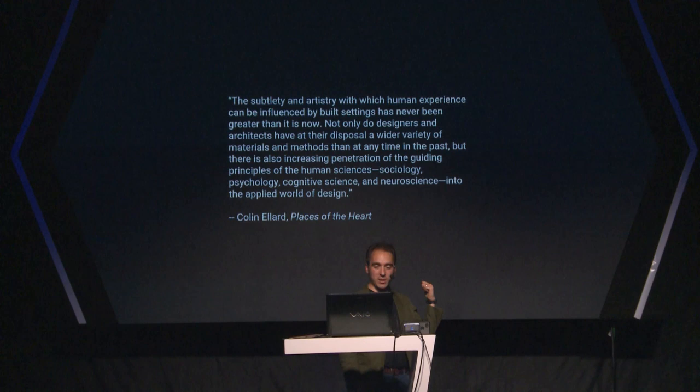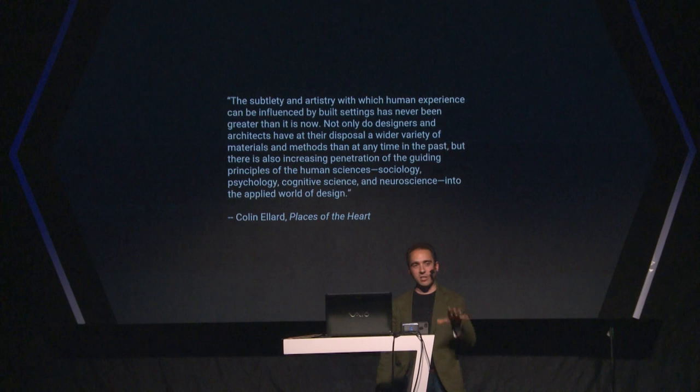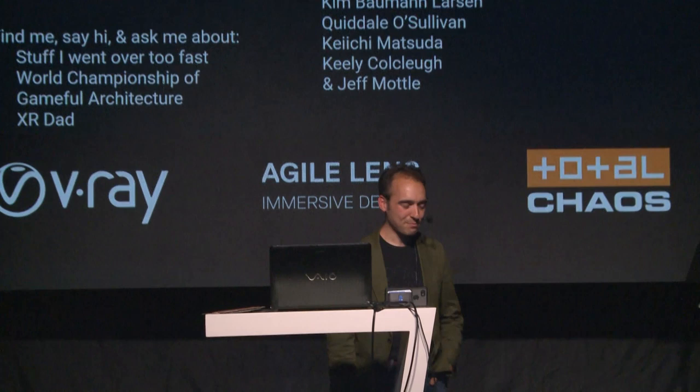I'll leave you with this quote: it's an incredible time to be alive and be a designer, between advances in psychology, neuroscience, and design sensibilities. There's a lot we can do, and I just hope we all manage to do that. Please talk to me more about this — I'm really excited about this topic right now, in case you couldn't tell. Thank you very much.